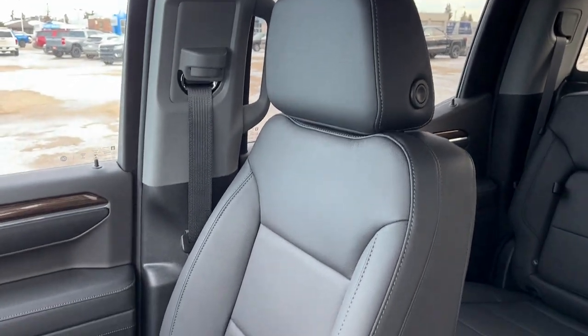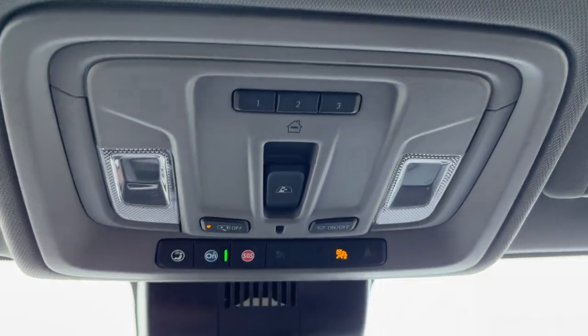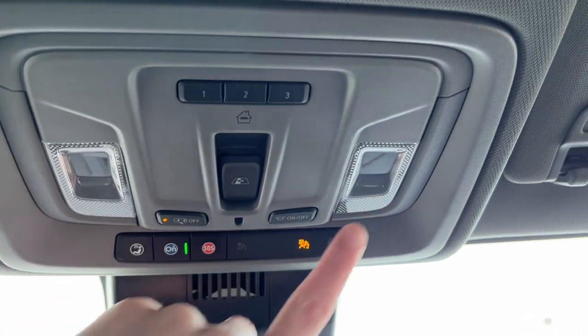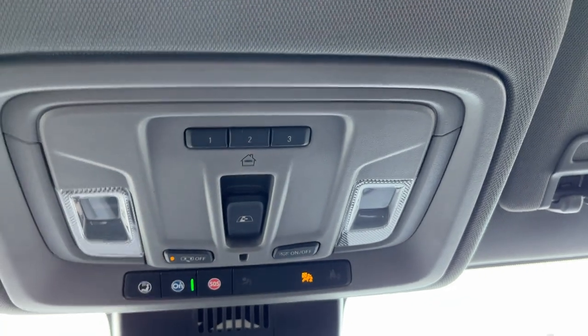Moving to the passenger seat, also finished in that same jet black leather and heated for the passenger. Lastly, moving above the rearview mirror we have our OnStar settings at the front, dome lights with dome lighting control for the whole vehicle, a power sliding rear window, and our universal garage door opener with three settings.